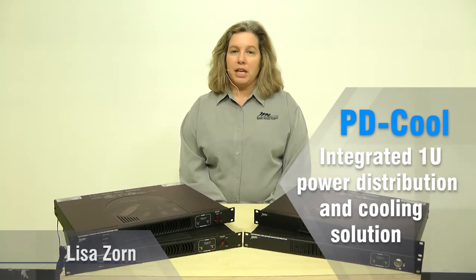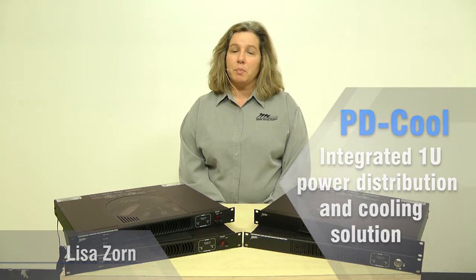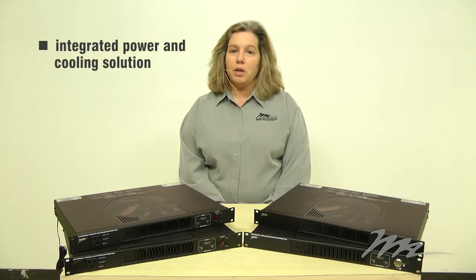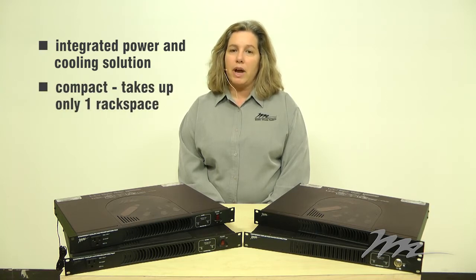Thank you for taking a minute to check out the new PowerCool series from Middle Atlantic Products. PowerCool is an integrated power and cooling solution in a compact one rack space size. Let's take a closer look.